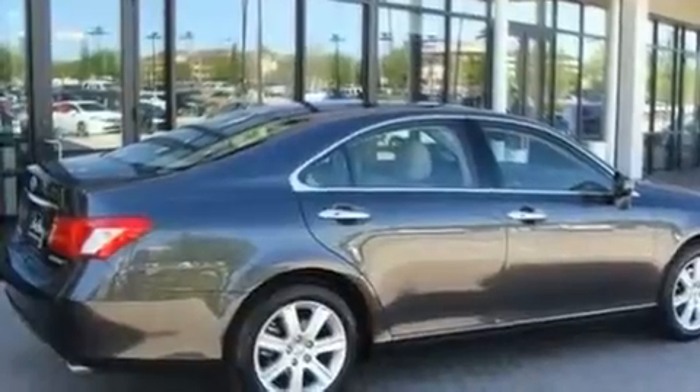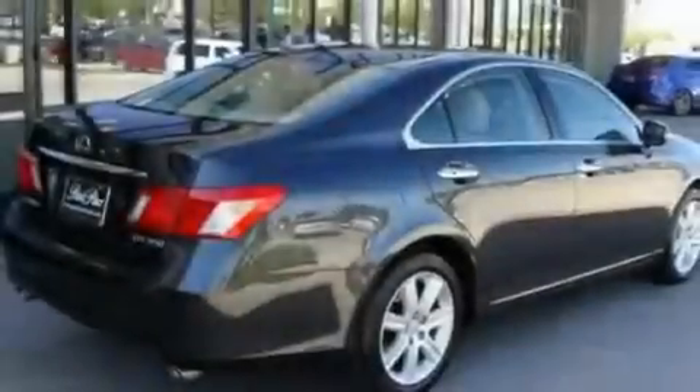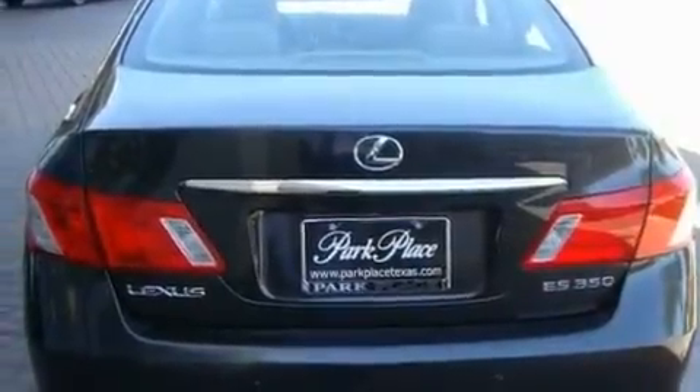Its top features and packages include the premium plus package, air conditioning with automatic climate control, a navigation system, a premium Lexus audio system, and interior wood trim accents, along with stylish 17-inch alloy wheels.